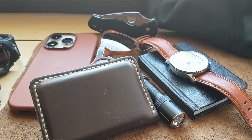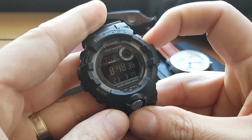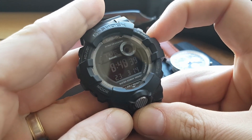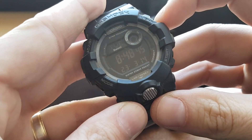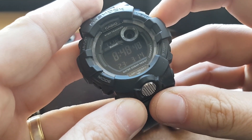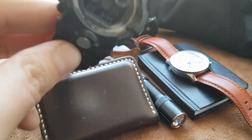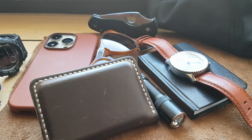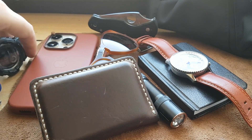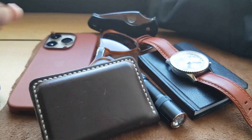My beater watch for work is my G-Shock — I did a review on it recently. It has a step counter; you download the app on your phone, connect via Bluetooth, and it tracks your steps. I like that because I don't carry my phone everywhere all day. I think it's pretty accurate — it matches the step counter on my phone.